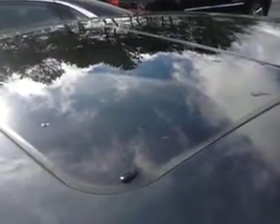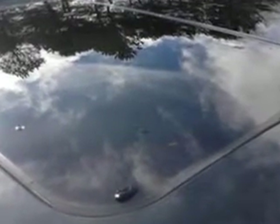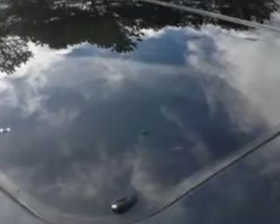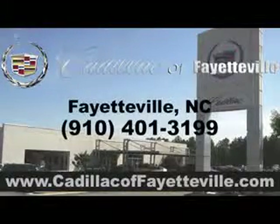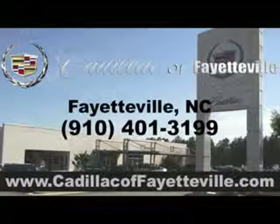Enjoy the drive and have peace of mind in this 2014 Cadillac XTS. See us at Cadillac of Fayetteville today. Stop in today or visit us 24/7 at cadillacoffayetteville.com. Thank you.